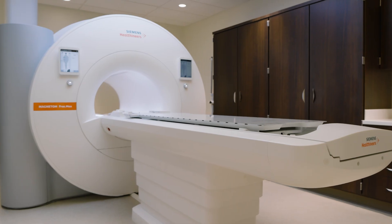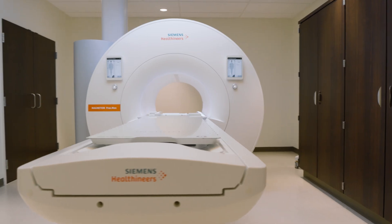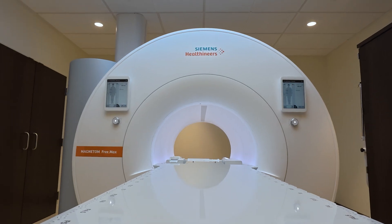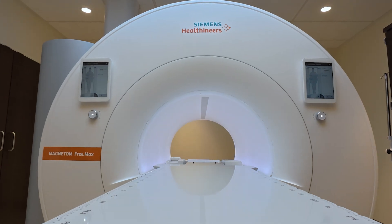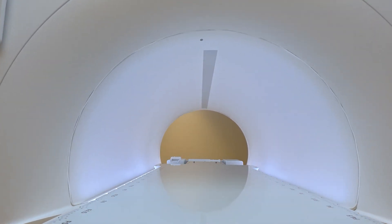This unit has a lot of advantages for the Radiation Oncology Department. It is very compact and has a very efficient design. It also has a very large bore, so it's very comfortable for patients and leaves a lot of room for the simulation and planning process. On top of that, this simulator has a magnet that is 0.55 Tesla.